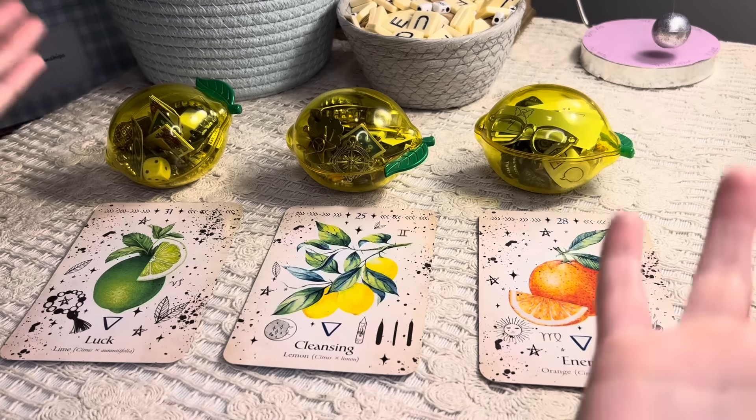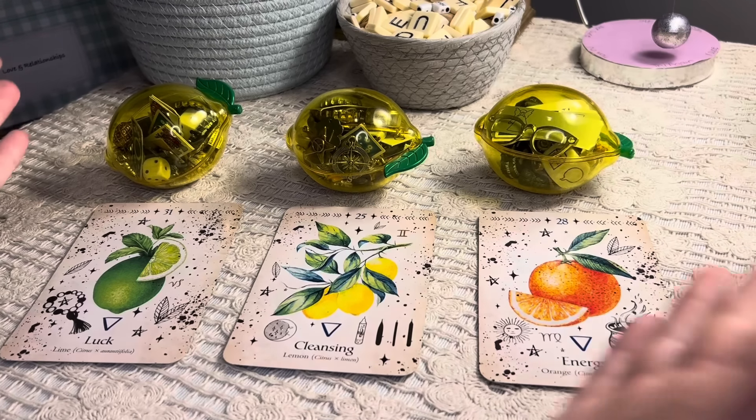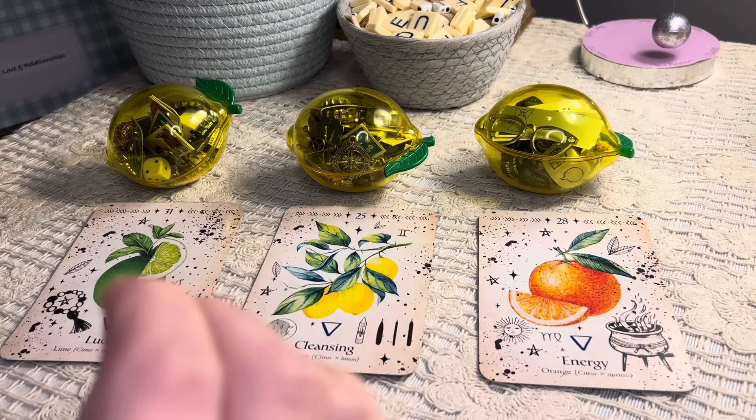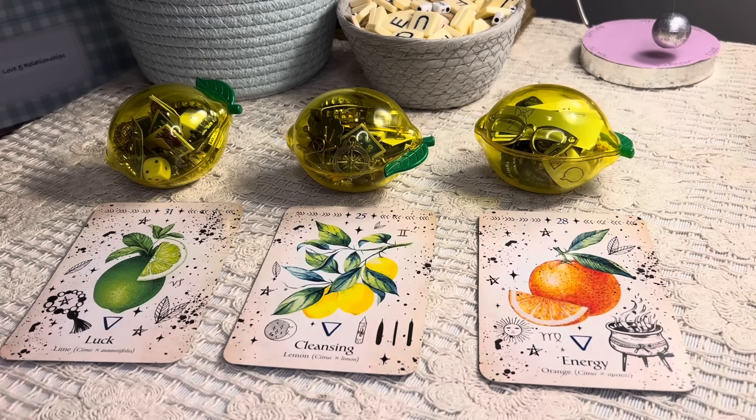Hello everyone, welcome back to the channel and welcome if you're new. My name is Liz. Today's reading is very special — we are looking at fresh new energy that's coming in, about fresh changes or different things that are happening. I went with a citrus theme as you can see here.